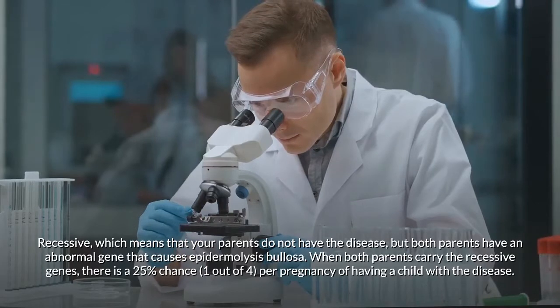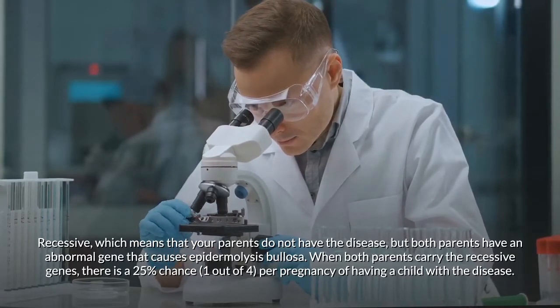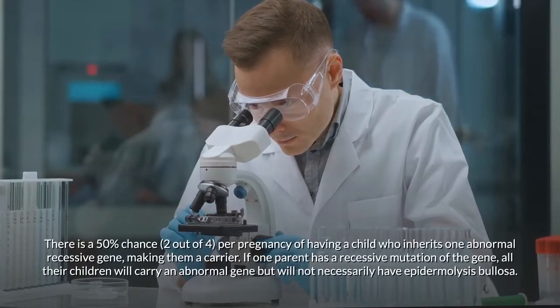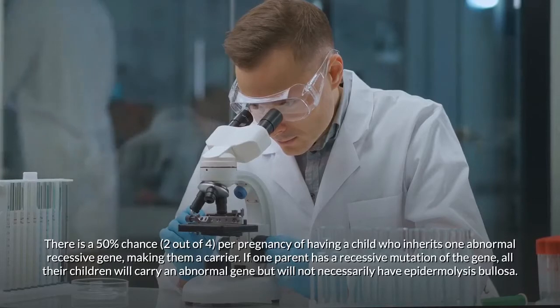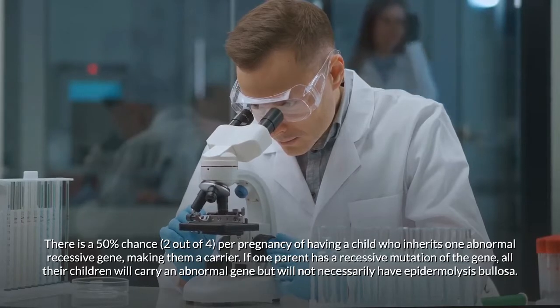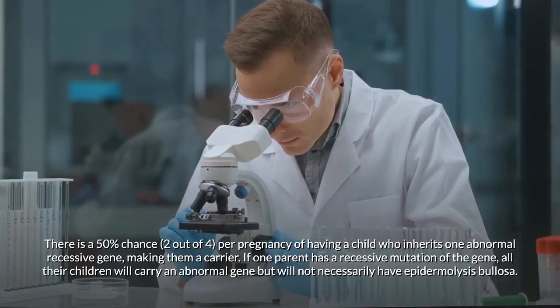Recessive means that your parents do not have the disease, but both parents carry an abnormal gene. When both parents carry the recessive genes, there is a 25% chance per pregnancy of having a child with the disease, and a 50% chance of having a child who inherits one abnormal recessive gene, making them a carrier.